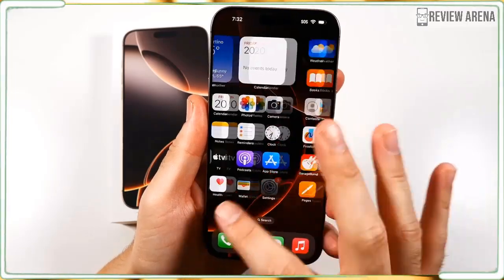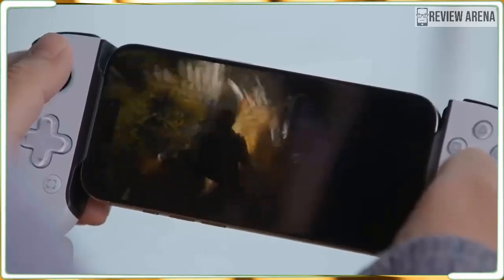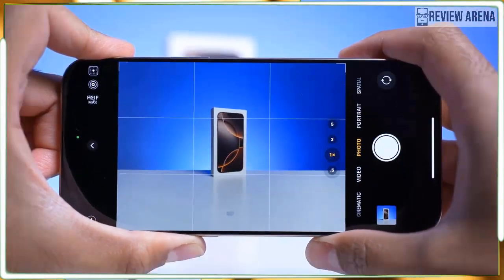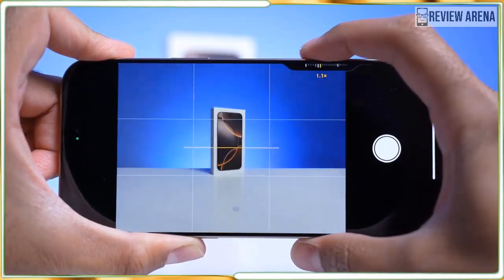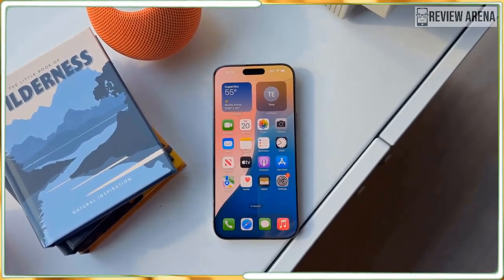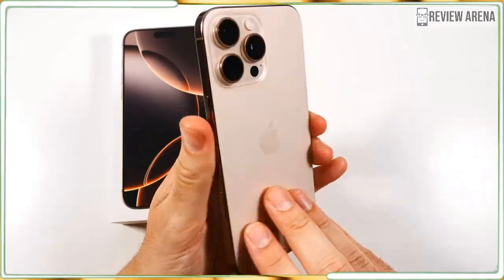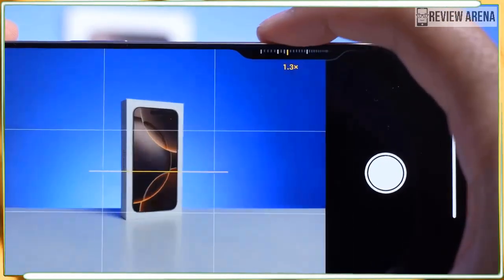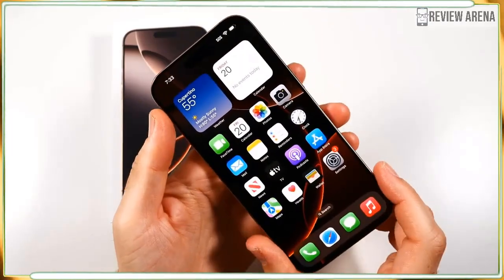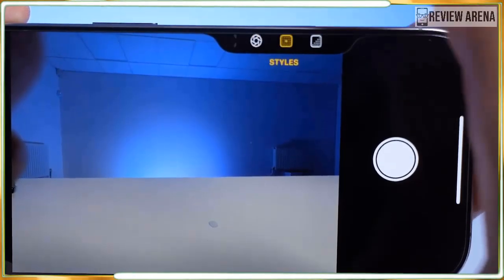Siri performed well on some questions — it effectively opened the FaceTime camera when I said I wanted to take a selfie, and gave a concise step-by-step guide when I asked how to share my Wi-Fi password. A nice Siri update is text-to-Siri: three taps on the bottom of the screen opens a window where you can type your prompt discreetly. Writing Tools, found when typing in Notes, emails, or messages, offers to improve your writing. While AI writing assistance doesn't appeal to me personally, I noticed that Writing Tools — whether making text more professional, concise, or friendly — does a stellar job of never losing or misconstruing the original meaning.